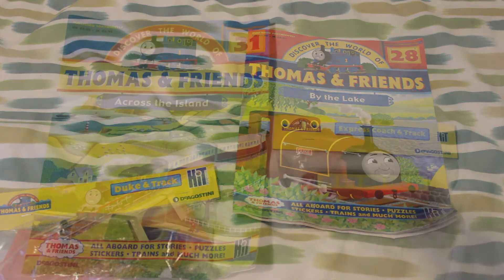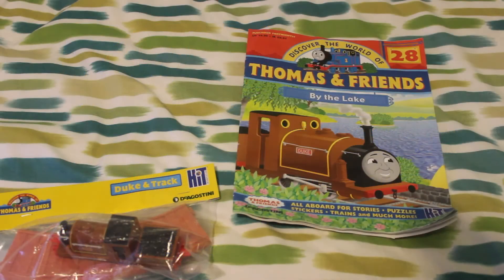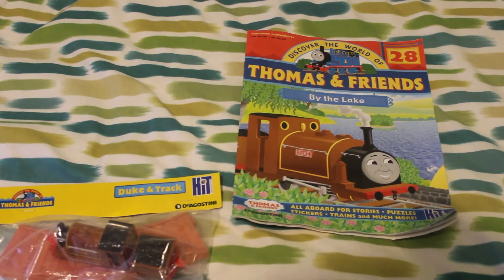But next time I'll be looking at another magazine, which is Across the Island, that came with one of the Express coaches. But for now, here's a better look at this magazine.